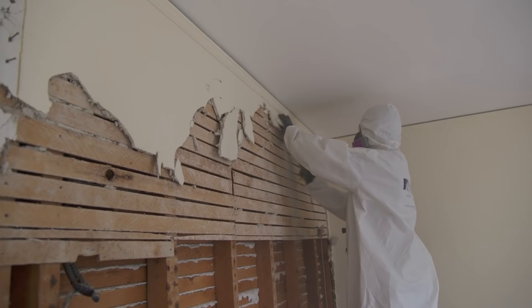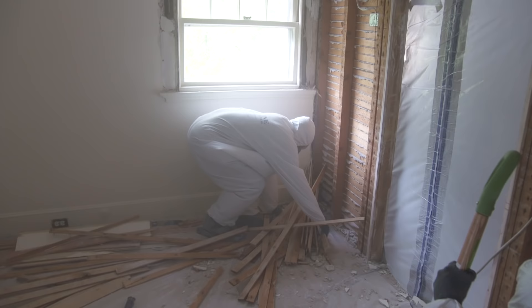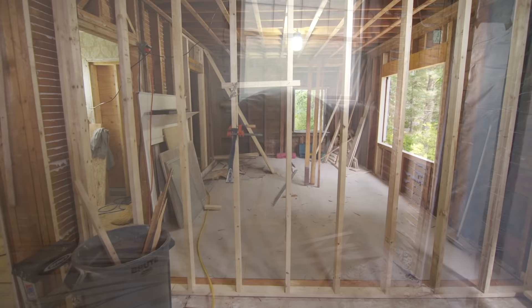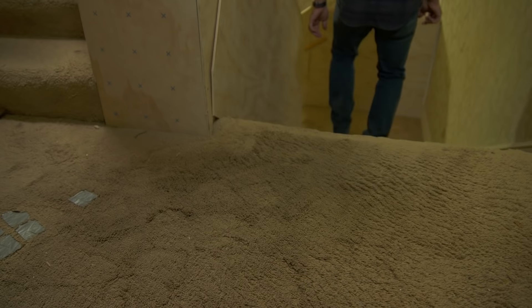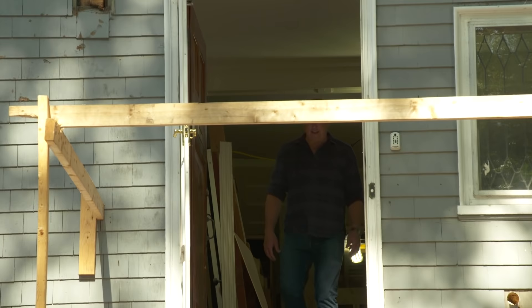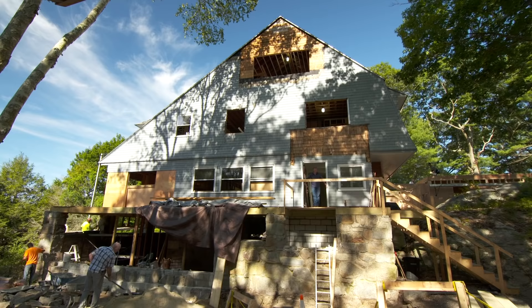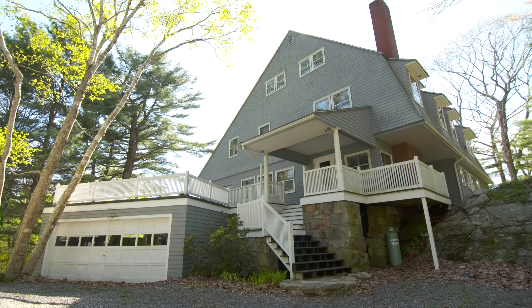That allowed us to take down the collar ties and the low ceiling and end up with a big open space with about 13-foot high ceilings. Down here on the second floor, it started with abatement — getting rid of the asbestos and the lead. That meant pretty much taking everything back to the studs, but it gave us a big open floor plan so that we could put in a master bedroom, a master bath, two bedrooms, and then another office off the back of the house.